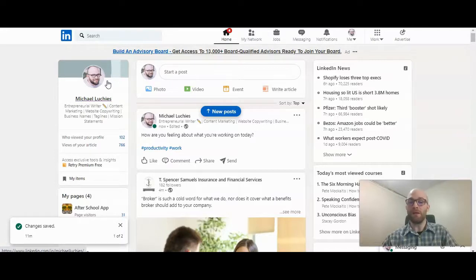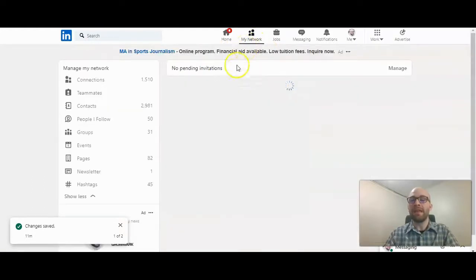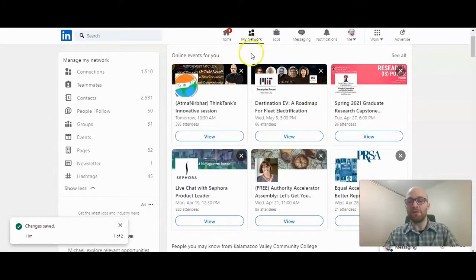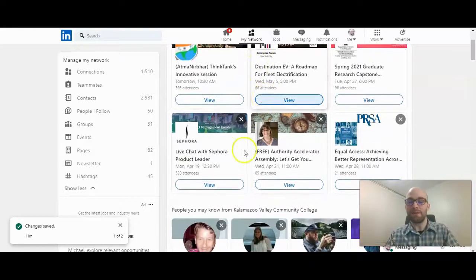So if you're on your feed page, you're going to click on My Network. At the top will be your pending invitations, and under that section is Online Events for you. They suggest these events based on your history, different things in your profile, your job description, and that information — so these are things they think you might be interested in.